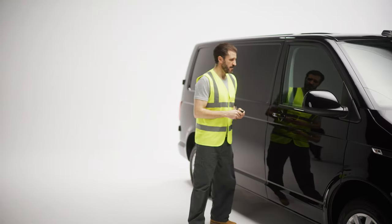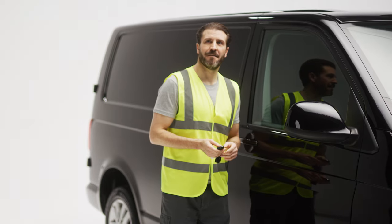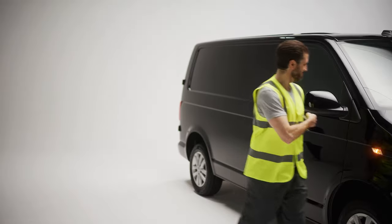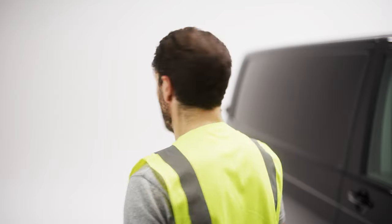Meet Tom. Tom is a builder who loves bacon butties. His van is his loyal sidekick, and he can't stand to leave it unattended — well, unless it's for one of those glorious butties. But with all those prized tools in the van practically calling out to thieves, Tom's caught in a pickle.